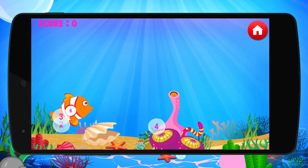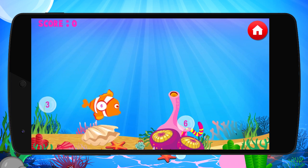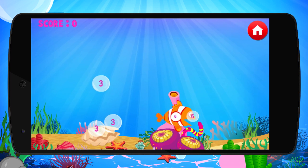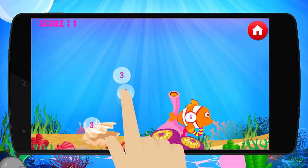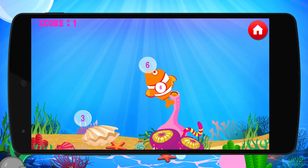Playing Mathfish couldn't be more fun. The goal of the game is to feed the hungry fish the correct number. Combine the bubbles to equal the solution that's on the fish. When the correct bubbles are combined, our hungry fish will dart over and gobble them up. Keep combining bubbles and feeding them the correct answers.